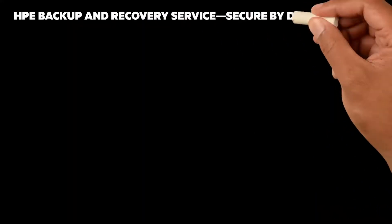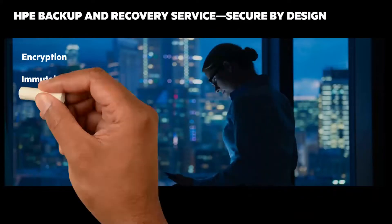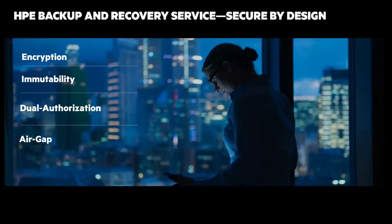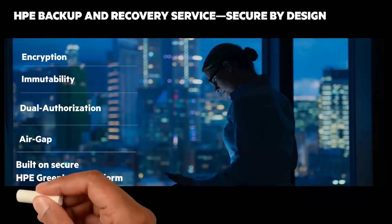It's secure by design. All data at rest and in-flight is encrypted. Immutable data copies can't be changed by anyone. Destructive operations require escalation and approval via dual authorization. Physical disconnections between production data and backup copies give you an air gap. And multiple-level security for access, authentication, authorization, and communication is built-in to HPE GreenLake.